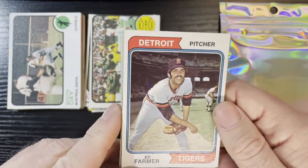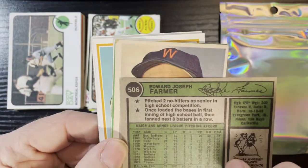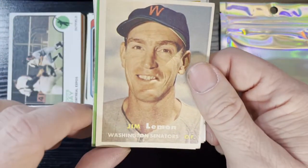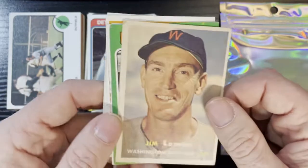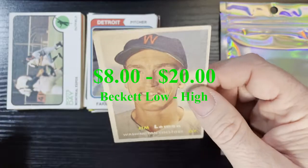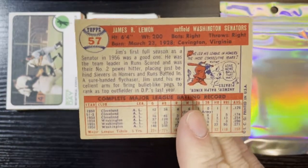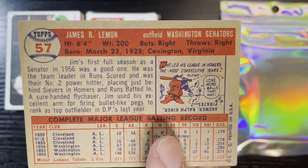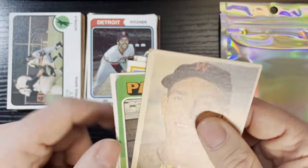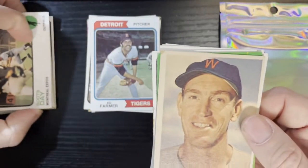Up next we got some Tigers with Ed Farmer, not in 1974 — that's in average condition. And then, boom! We're going to get a nice little hit — a 1957 of Jim Lemon of the Washington Senators. That's not in horrible condition either, it's pretty decent, number 57. That corner's a little weak but that is a great card. There's our first 50s hit — we will take that.